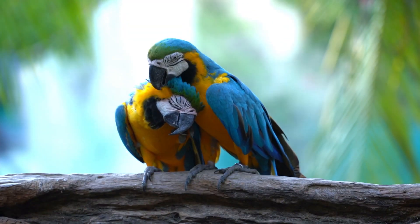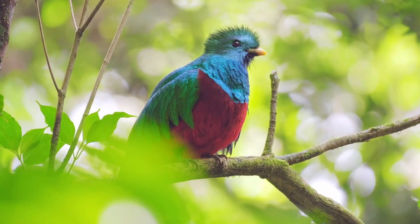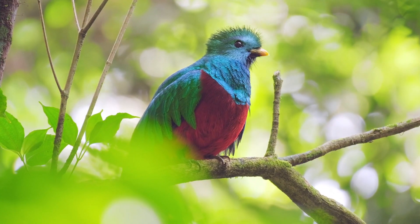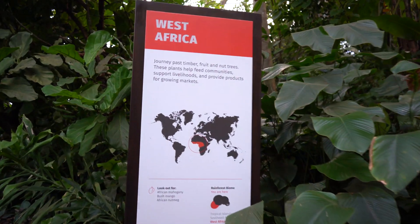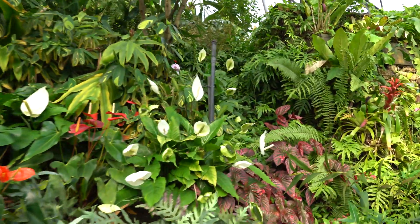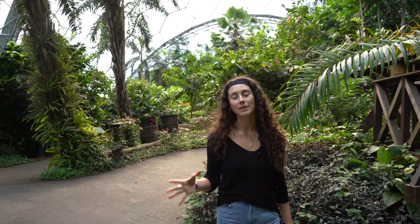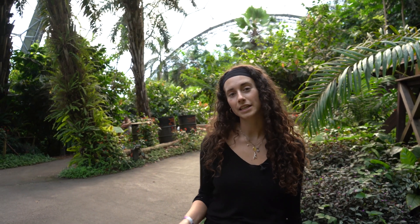Biodiversity is the term used to define the variety of life on earth. The greater the biodiversity, the more secure life on earth is. Everything from the plants and animals that live here to the habitats and climates in which they live contribute to the biodiverse and rich planet we live on. Did you know there are about 8 million plant and animal species on earth? But unfortunately about 1 million of them face extinction.